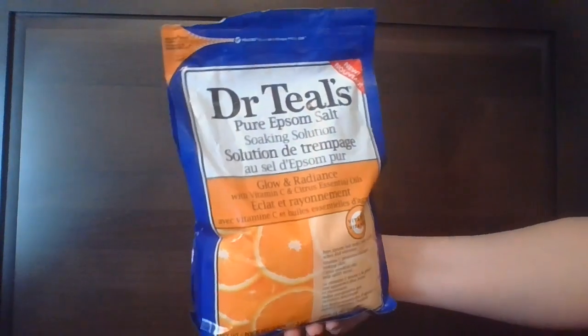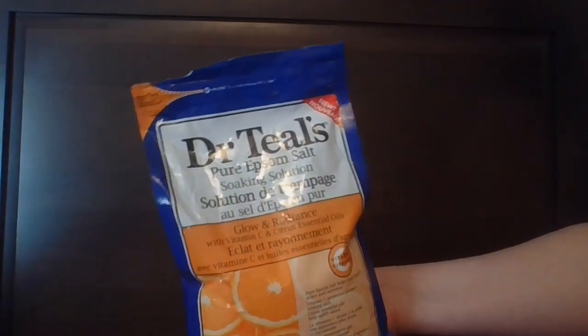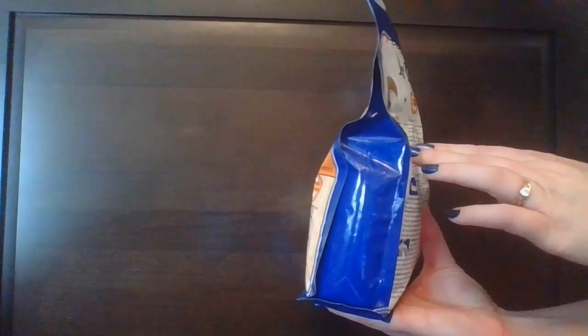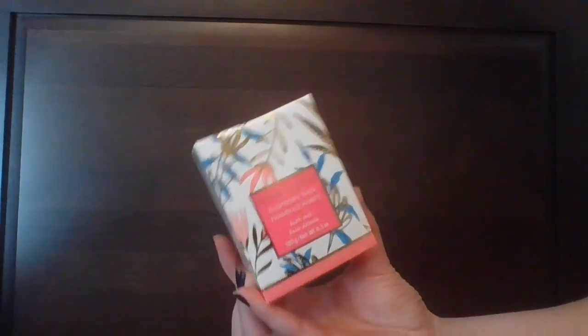Starting off with the Bath Soak category, we have the Dr. Teal's Pure Epsom Salt Soaking Solution in Glow and Radiance with Vitamin C and Citrus Essential Oils — this one's currently in use. I also have from Ivy and Castle the Raspberry Shea Bath Soak.